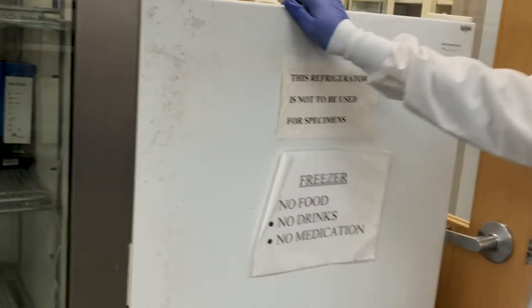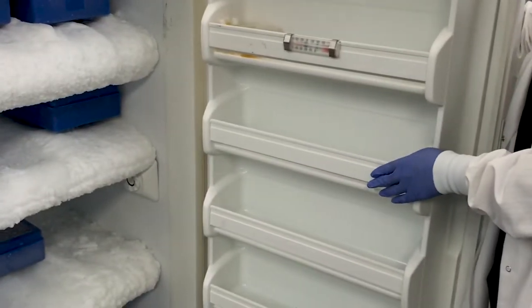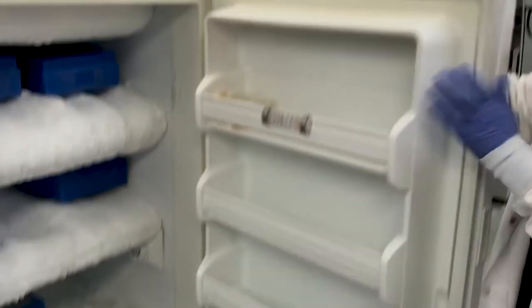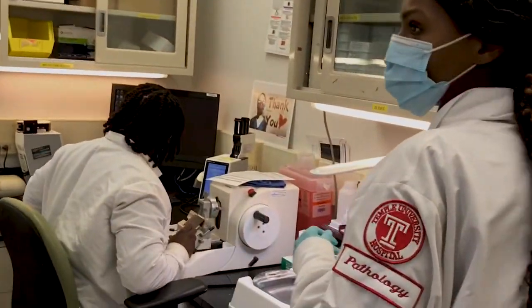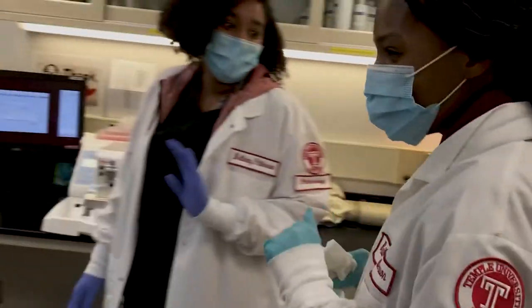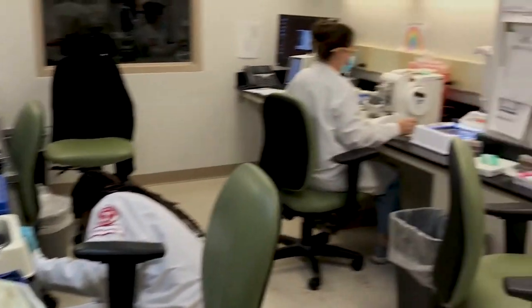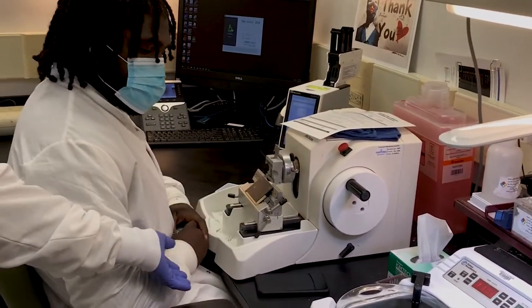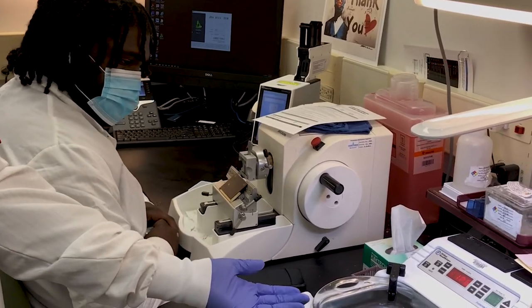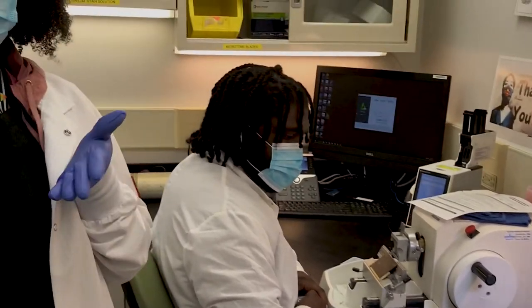This is the refrigerator where we keep all our special staining reagents. This is the freezer — inside you can see ice trays; after we face the tissue, we place it on the ice. This is where slides are prepared: Joseph is at his microtome. This is the water bath — after you get a section, you place it on the water bath, pick it up with a glass slide, and stain it on the H&E stainer.